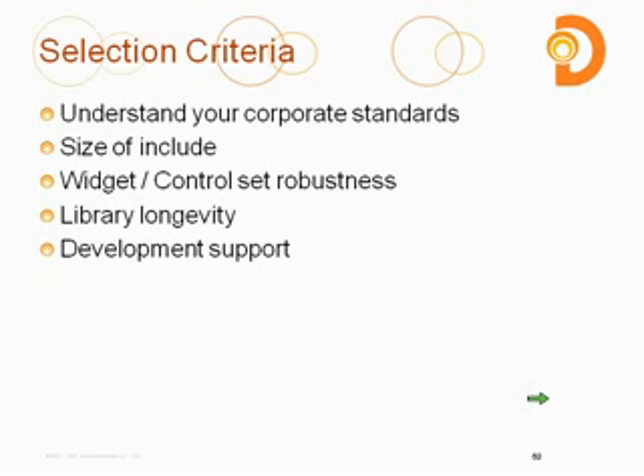For library longevity, all three of these libraries are going to be around for a while — they all have really good user development bases. So I think any one of those would be a pretty good option, but again, it's for you to weigh out as a company.